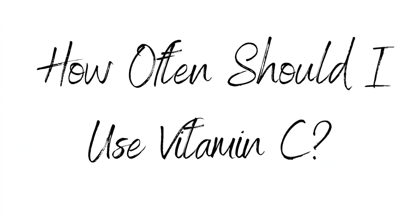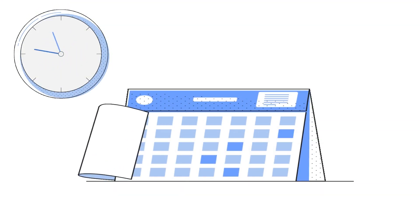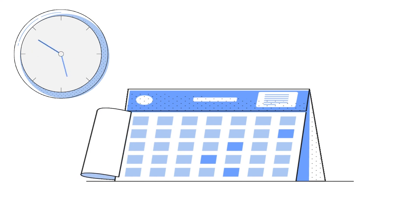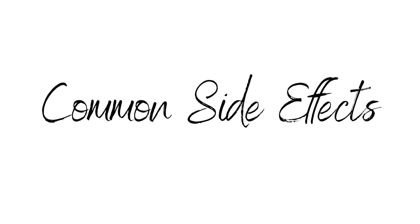How often should you be using vitamin C? Start off by applying topical vitamin C every other day as tolerated by your skin, then you may continue to apply it daily. How long does it take to see results? With consistent use and allowing your skin to renew itself for at least one cycle — typically a minimum of four weeks to three months — is when you will begin to notice a radiance.